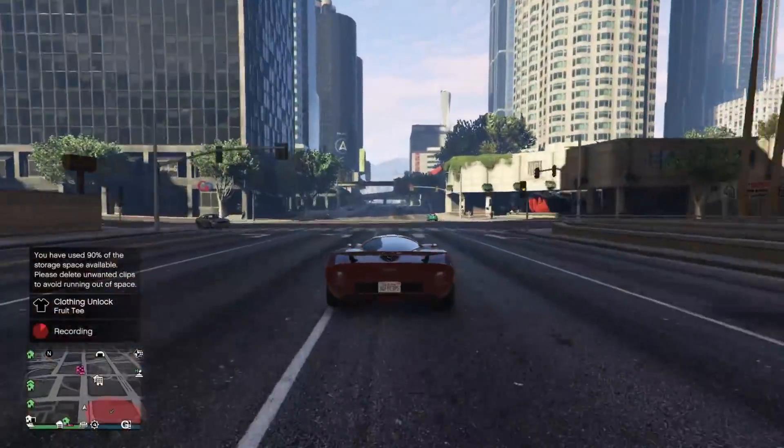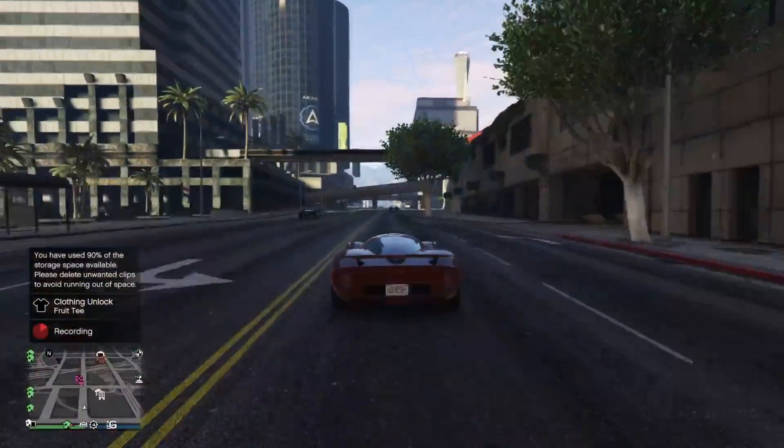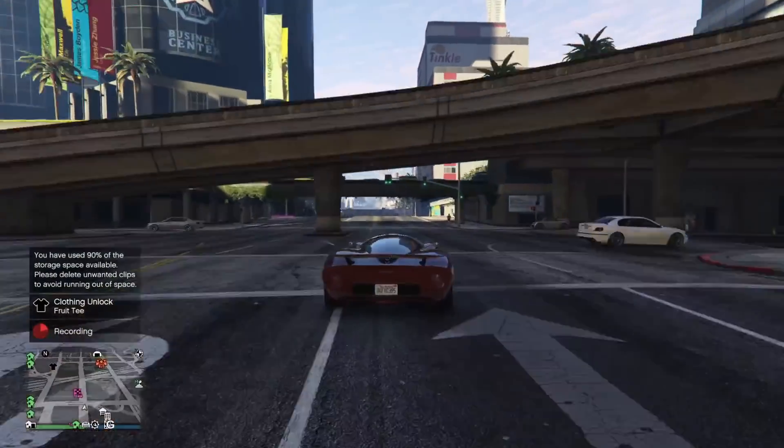Hey everyone and welcome to GTA Online Changes and Additions for the week of October 8th to October 15th, 2020.